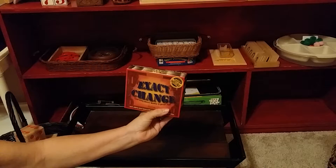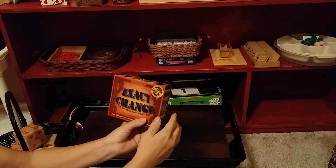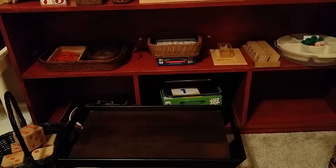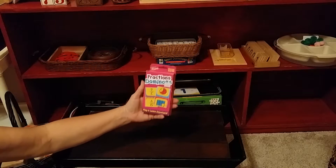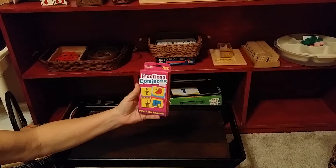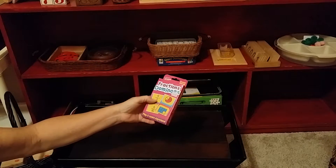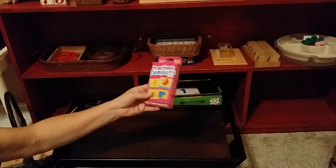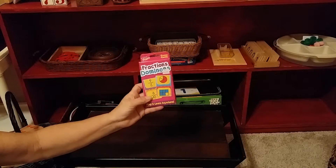It's called Exact Change by Continuum Games, and in 2007 it got the Seal of Excellence — that's fabulous. This is kind of fun — it's Fractions Dominoes. You never thought to play dominoes with fractions. It has pictures on one side and the actual fraction on the other, and you just play dominoes with this simple deck of cards. They're learning fractions.